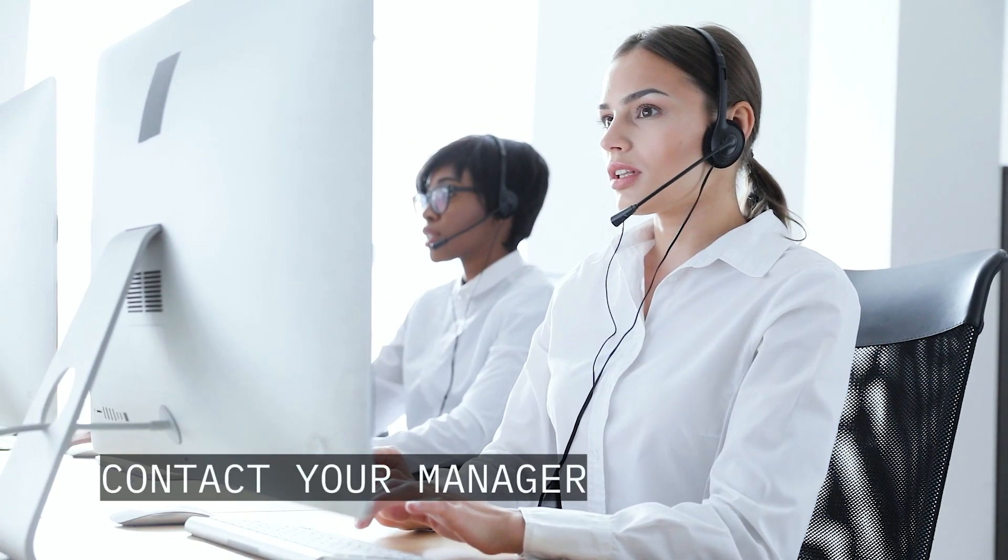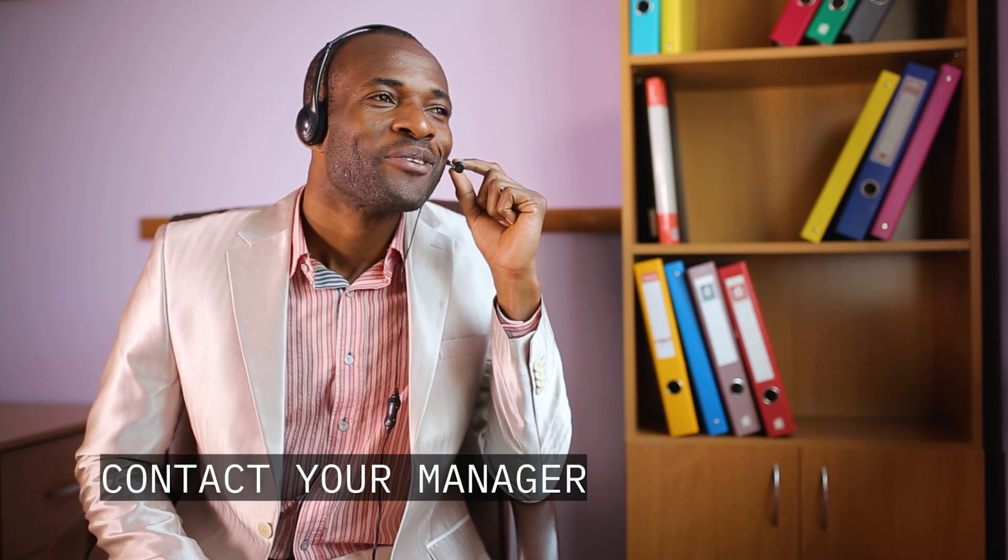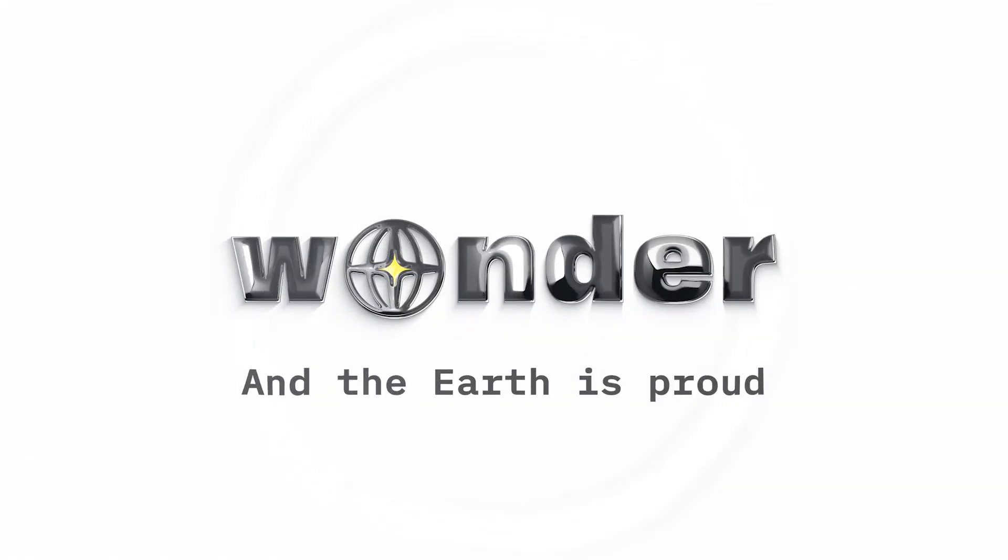Contact your manager for placing an order for your Panda Leaf Red batch. Panda and the Earth is proud!